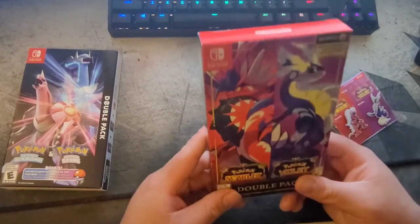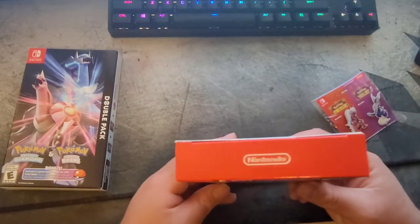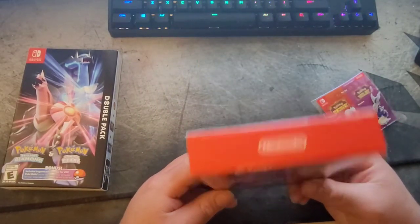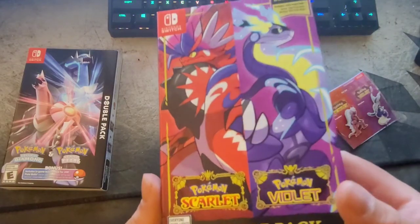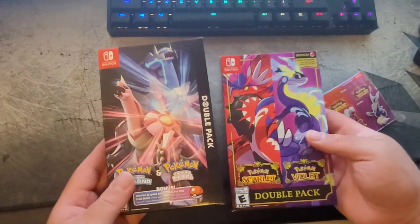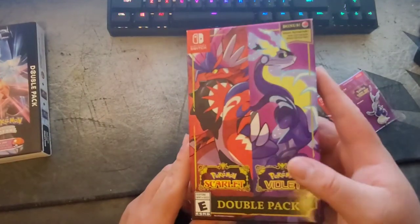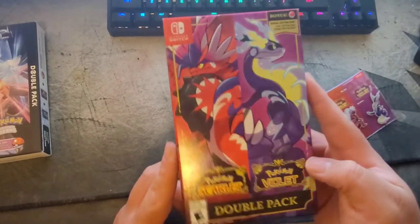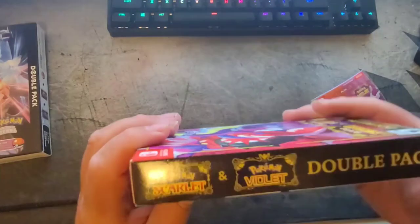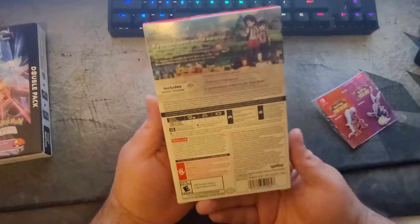It's really nothing crazy, but I'm a collector — this is a great way for them to sell both games to a collector who may not play both. I'll try both out. Opening it up like Nintendo always does, and here are the two legendaries. It's kind of a theme with double packs to show both Pokemon. I really like this box art — it is really cool.